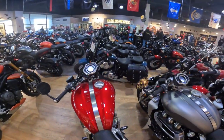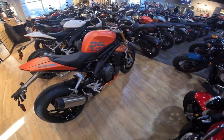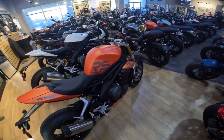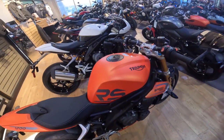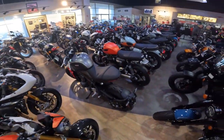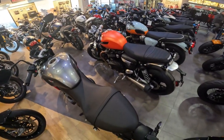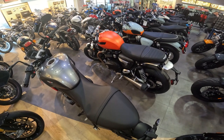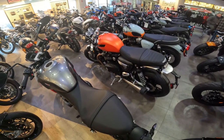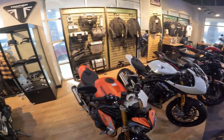Over here you've got the Speed Triple Triumph — that thing is sweet looking. I love how there's no swingarm on the back side of these, so cool. This is the Speed Triple 1200 RR. Triumph makes one heck of a beautiful motorcycle, and this was one I almost purchased until I saw the one I ended up with — the Bonneville T120 Black, which I absolutely love.